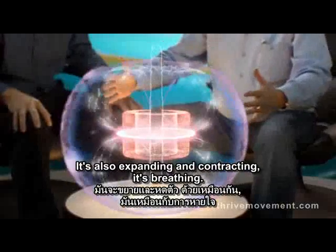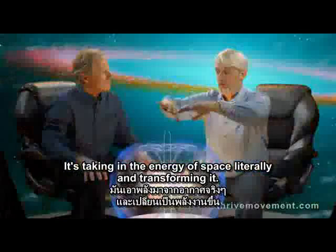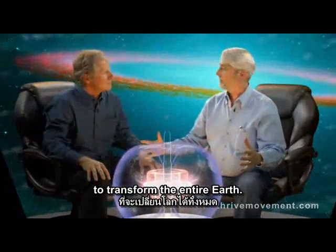It's also expanding and contracting — it's breathing. It's taking in the energy of space literally and transforming it. Right here in this toroid, we have enough energy to transform the entire Earth.